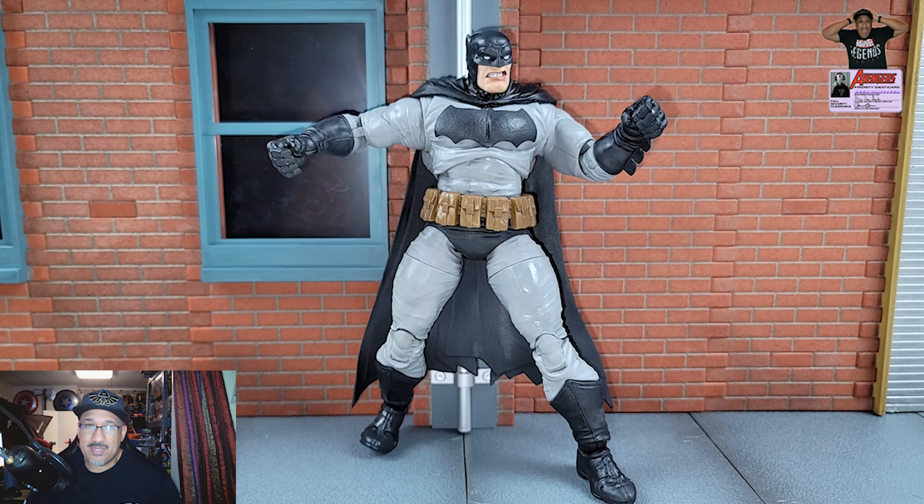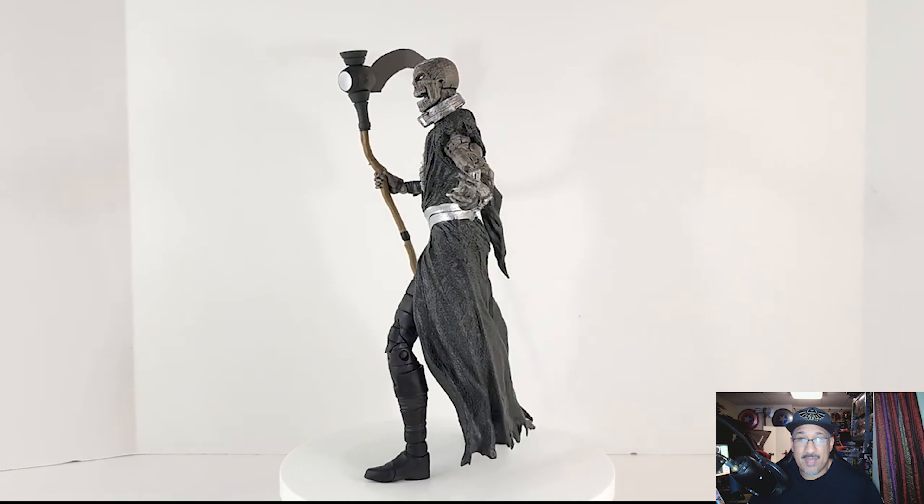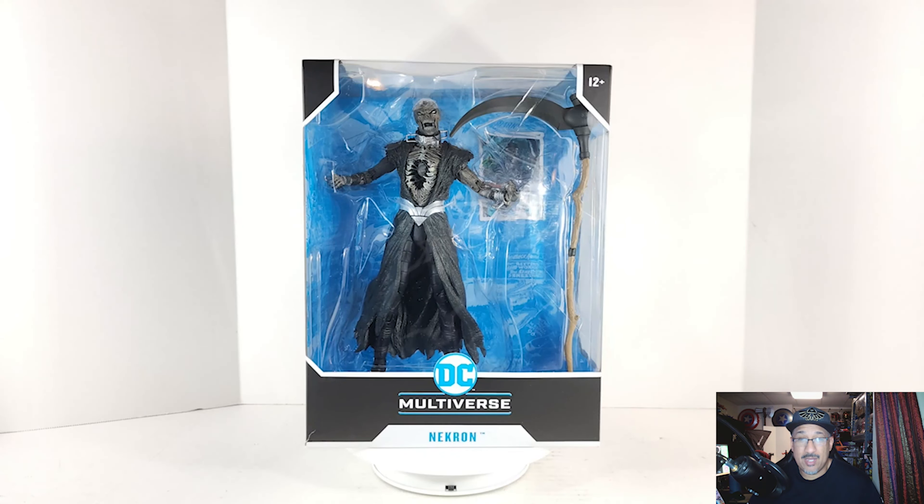Number 5: Hawkman from the Black Adam movie. I got the whole set before I saw the movie — this was the only one I opened from that wave. But man, this figure was dope. I was really shocked at the paint apps on it, I love the sculpting in the wings and the color in the wings. I think this figure was very well done and it's one of the top figures of the year.